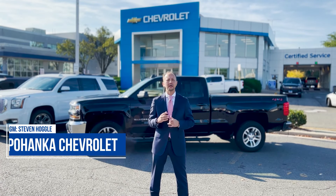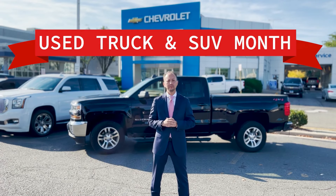Hey folks, it's Steven Hoggle, the General Manager of Pohanka Chevrolet, and we're out here early to celebrate Used Truck and SUV Month at Pohanka Chevrolet.